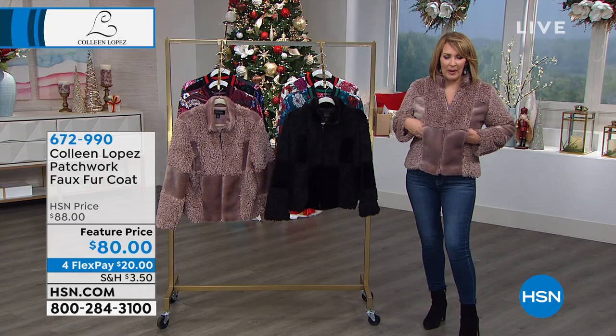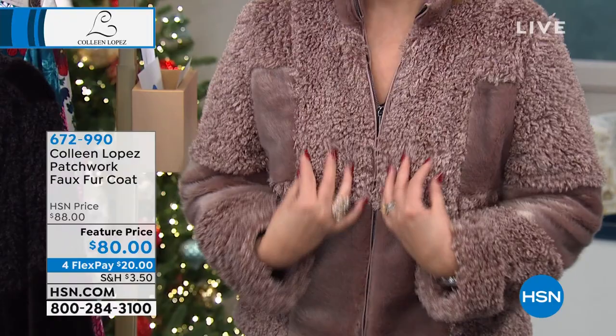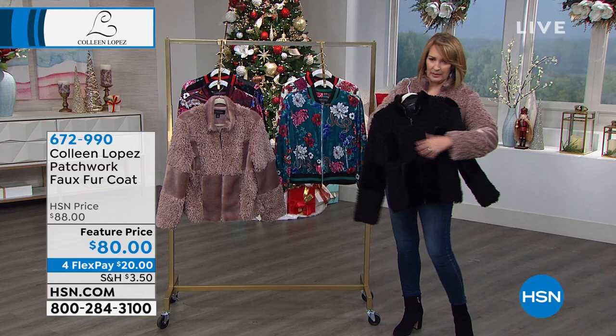First of all, the pockets are like a little muff. It's like a little cozy muff in the front. It's mixed media. It's this gorgeous latte — I'm wearing the latte color, we call it fawn. And then we also have it in fabulous black, and the black is just too cute. So two color choices.